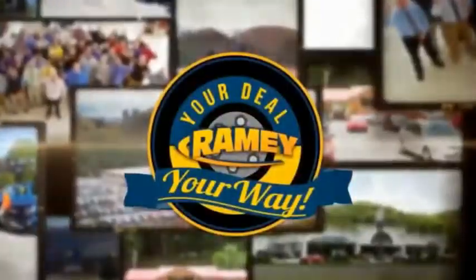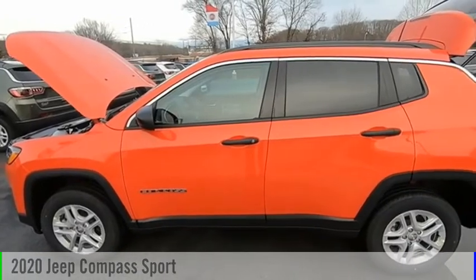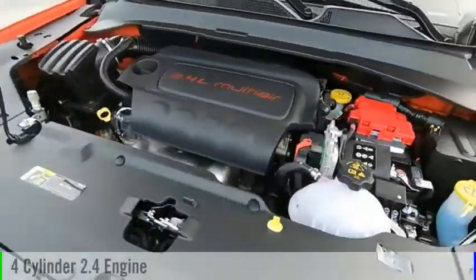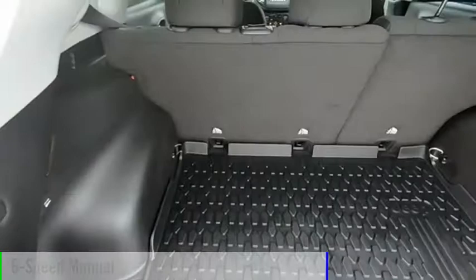Amy, it's your deal, your way. Take a ride in the 2020 Compass. This vehicle is powered by a four-wheel drive, four-cylinder, 2.4-liter engine, and comes with a six-speed manual transmission.